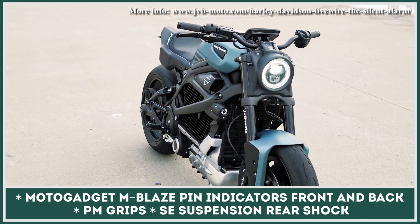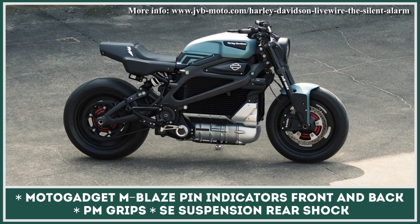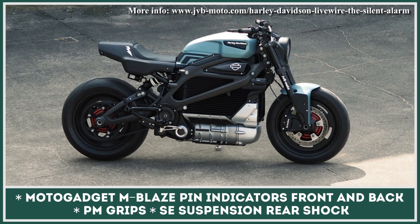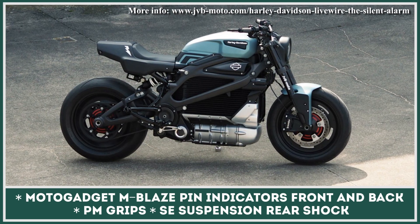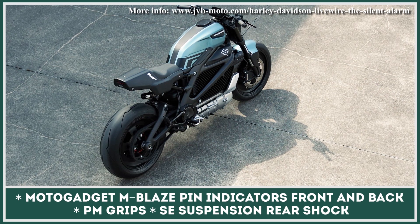All in all, the Silent Alarm gets a very stealthy look with attention-seeking details. Given the insane love this custom vehicle has gotten from motorcycling enthusiasts, JVB Moto now plans to sell custom Livewires in the US for about $20,000.